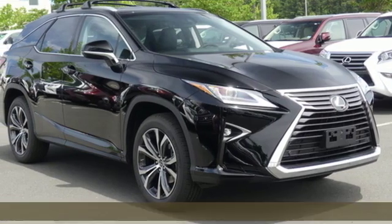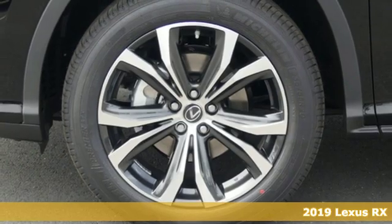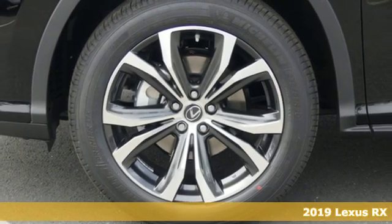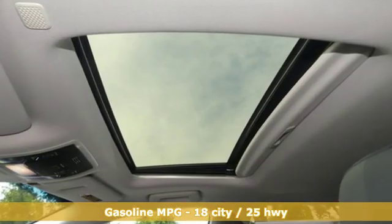Here's a new 2019 Lexus RX. This RX is a luxury without apology. Sink into the driver's seat and experience its intense elegance. It comes nicely equipped with features you'll love.